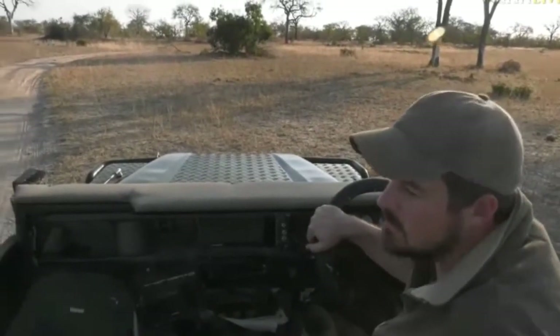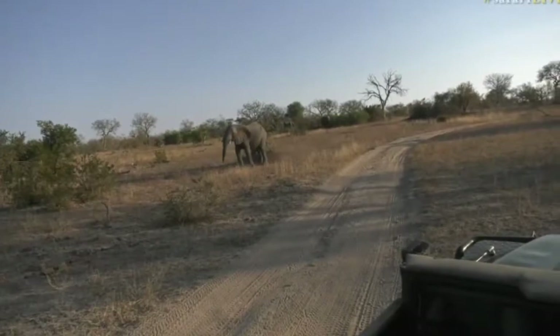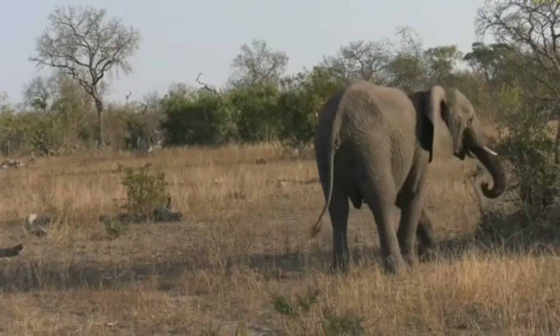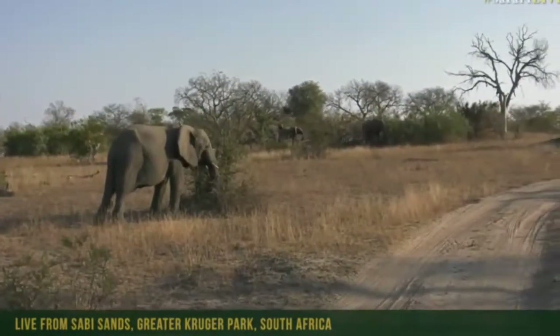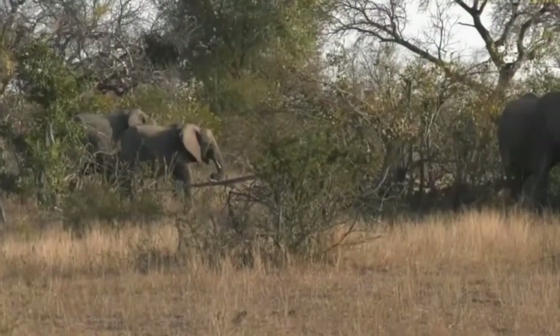We've just come towards the dam and thanks to Connor we get to spend some time with some elephants, which always makes me very happy. We're getting sniffed at the moment — a trunk came out just saying hello. There are quite a few of them here. I can see another three up further closer towards where Connor is — he's on the top up there, which is very cool.